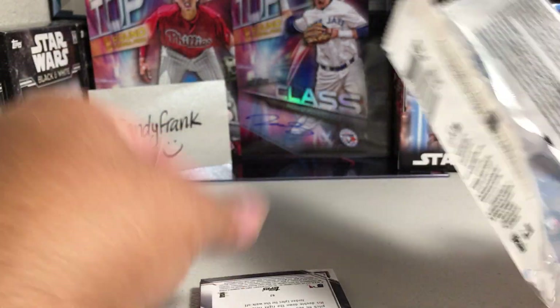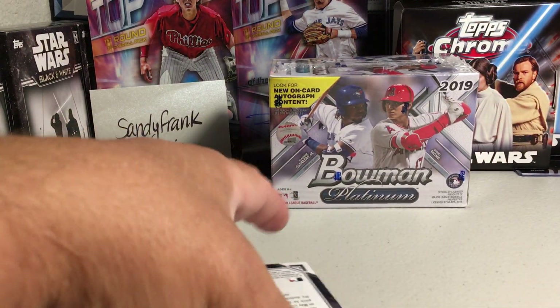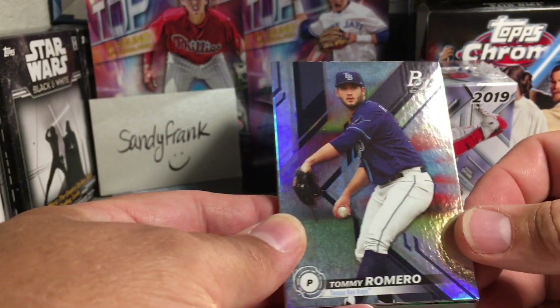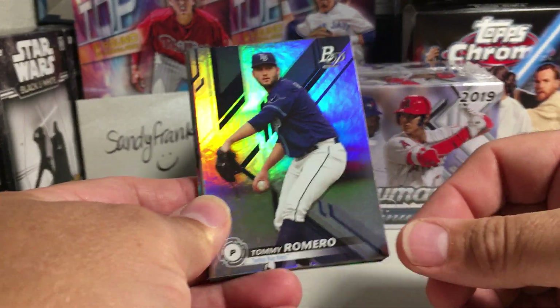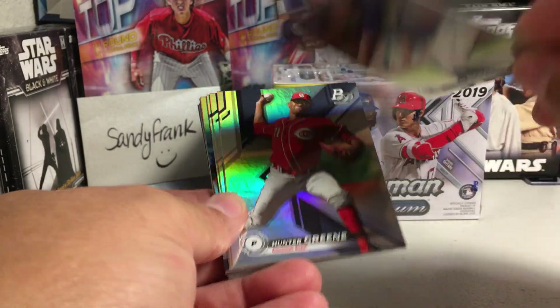See what we get out of a rack pack here. I'm gonna open this up — this blaster box in another separate video. Alright, so we got Tommy Romero, cards look pretty nice, and they all got that shiny look to them.